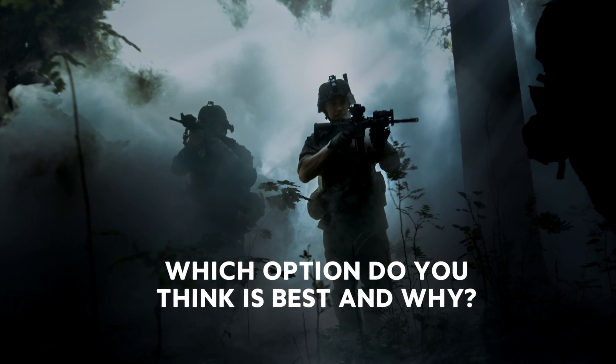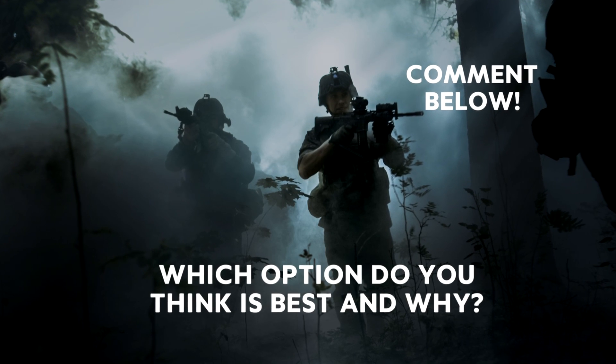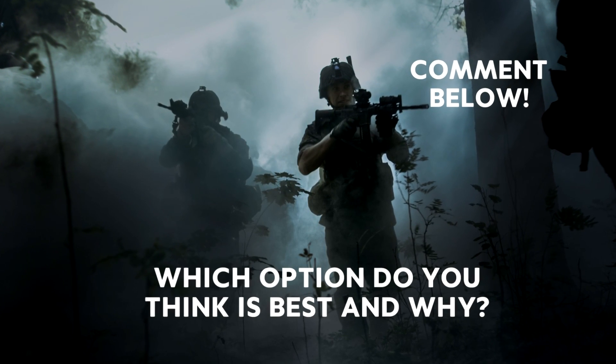Which option do you think is the best and why? Comment below! If you enjoyed this video, please give us a like and subscribe for more.